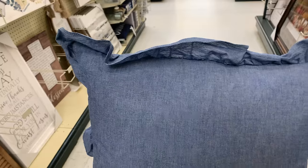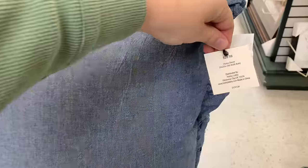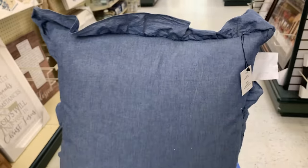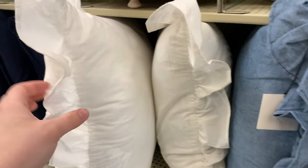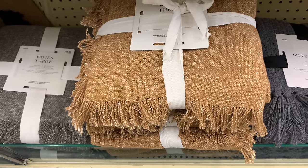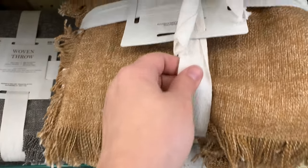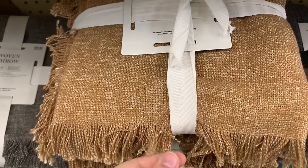They had some really nice pillows at Hobby Lobby today. I am loving this little French ruffle detail. They had this pillow in blue as well as white. I also love to decorate with blankets all season round and I really did love this color — they had it in a beautiful burnt orange as well as gray.